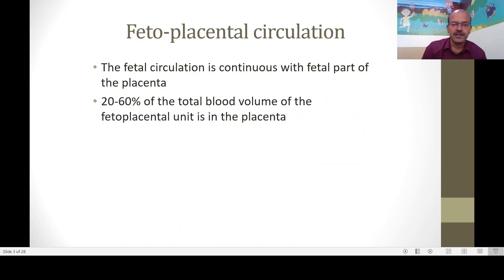A quick overview on what delayed cord clamping is and how it helps. We have the fetoplacental unit, where circulation is common to the fetus and the fetal part of the placenta. Twenty to sixty percent of the total blood volume of the fetoplacental unit is in the placenta at any given time. When the uterus is contracting in labor, more blood is on the fetal side — that's nature's way to ensure more blood is available to the fetus.